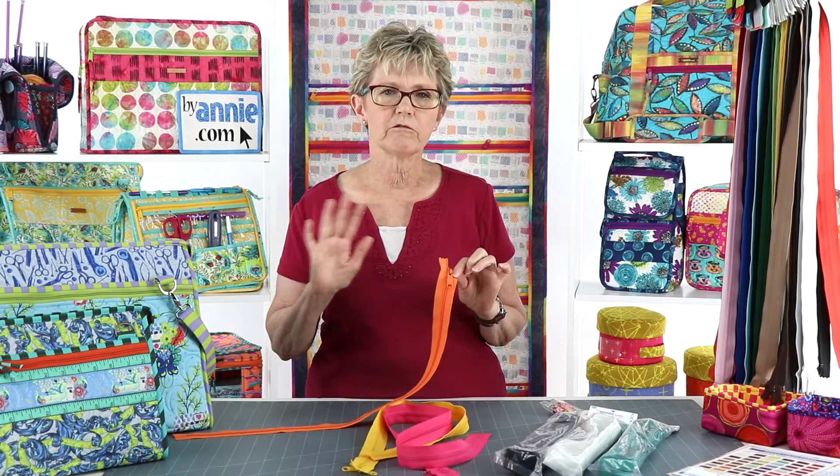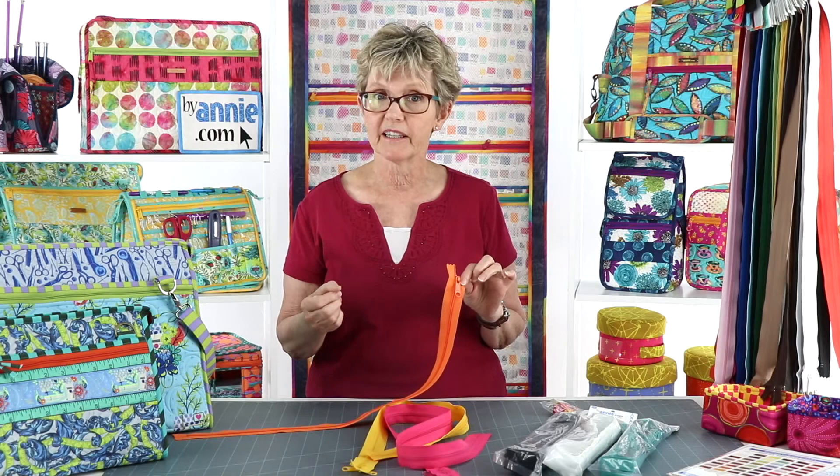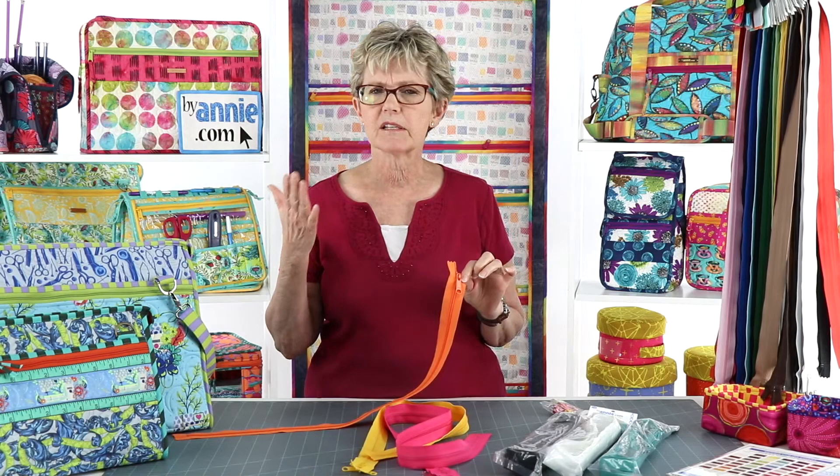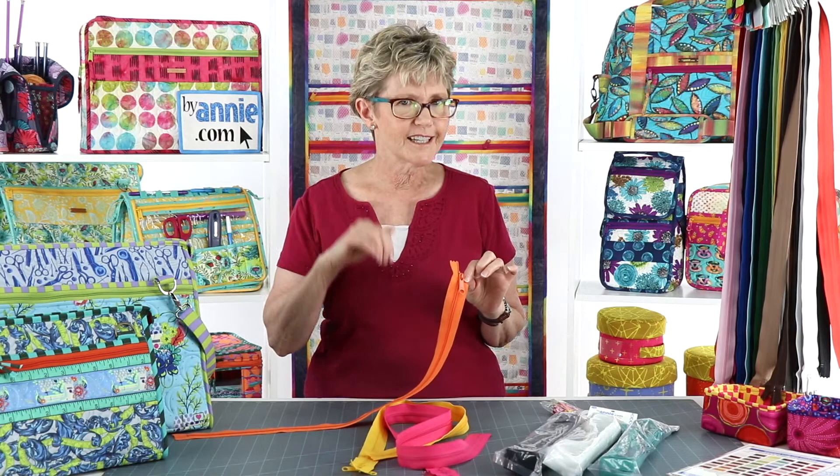We shared a lot of tips for using zippers in our week number 17 of Facebook Live. We also filmed a great Zippers Are Easy video, which you'll find in the public videos section of your digital library at ByAnnie.com. It includes lots of tips for installing zippers easily and for making zippers of any length and style. So if you need help with those steps, be sure to watch that video. For today, we're just going to focus on choosing colors.